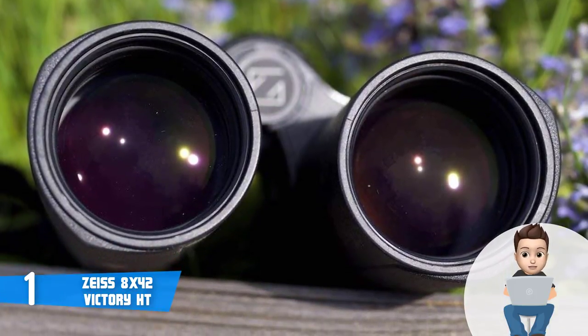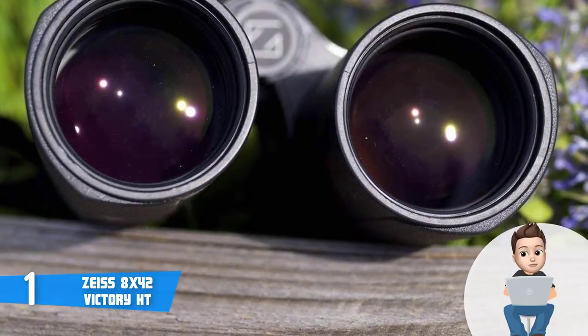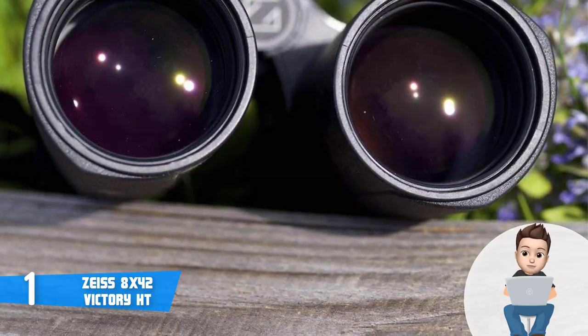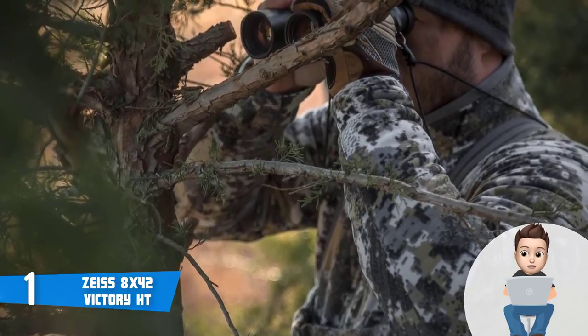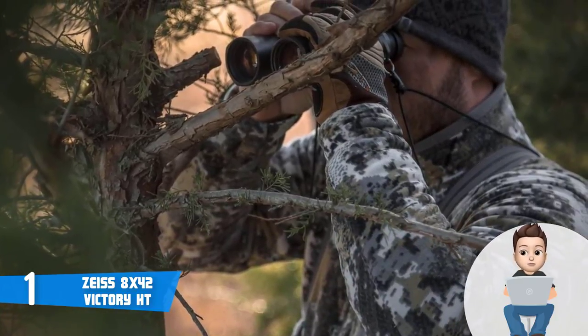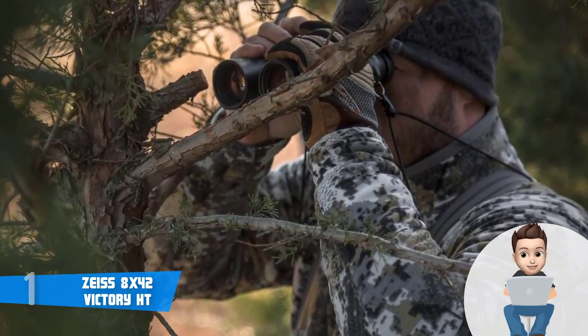We noted that the Zeiss Victory FL is a bit narrow in terms of depth of field, though not severely so. If there is a drawback to the Victory FL binocular, it appears at the edges of the field — the FL has a soft edge, so when the center is sharp the edge is a bit hazy and vice versa. This is a common effect even in the most luxurious binoculars and is limited to the periphery where it doesn't much affect practical use. To conclude, these are a great option for anyone because they can be used for many different purposes.